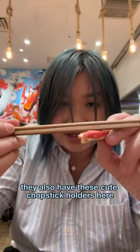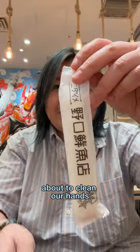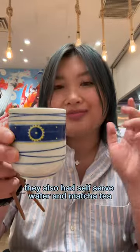We also have these cute little chopstick holders here. We gotta clean our hands. They also had self-serve water and matcha tea, which was really cool.